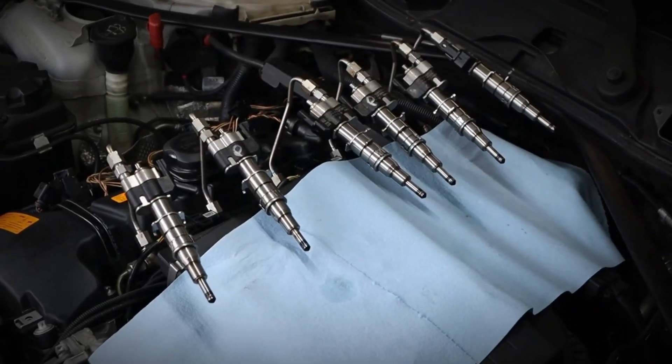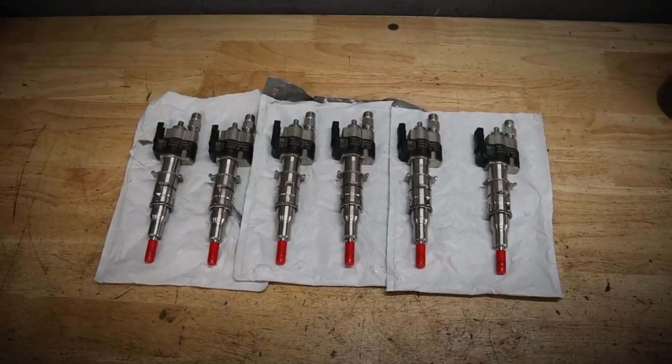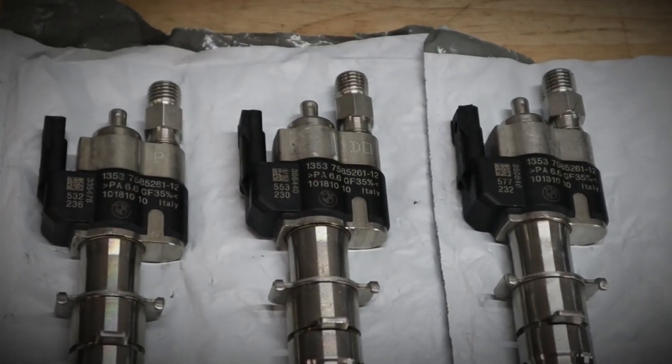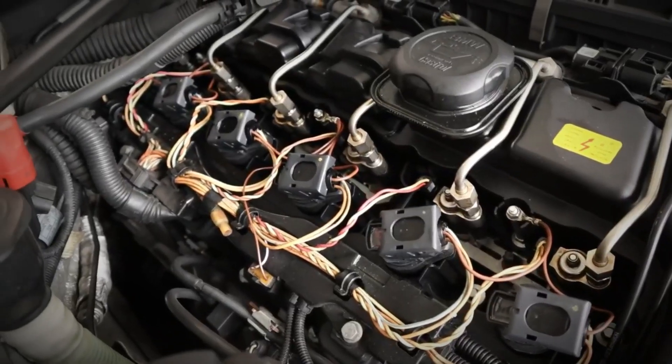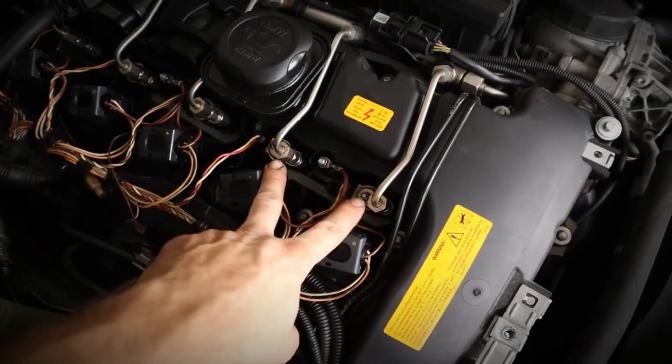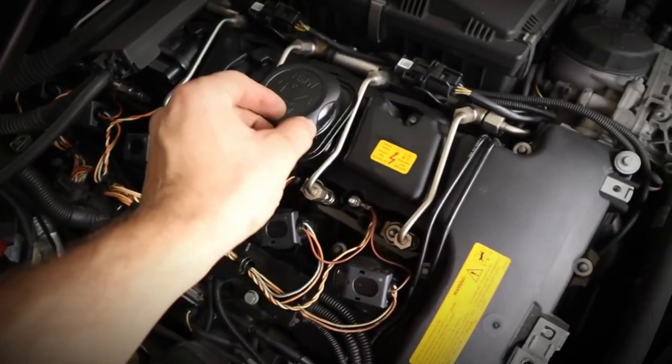Despite several revisions, the N54's fuel injectors are prone to failure, resulting in power loss and misfires. Some models come with a 10-year, 120,000-mile warranty for this issue, but out-of-warranty replacements can cost up to $1,000 in parts and labour.